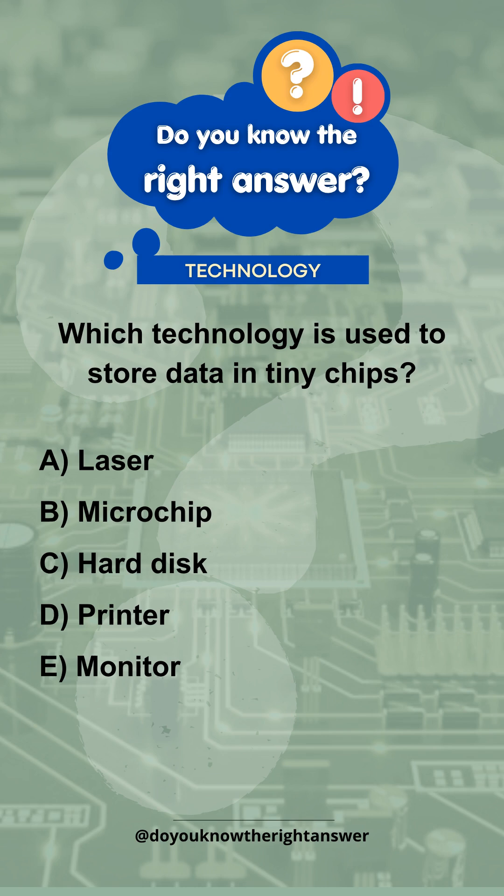A. Laser. B. Microchip. C. Hard disk. D. Printer. E. Monitor.